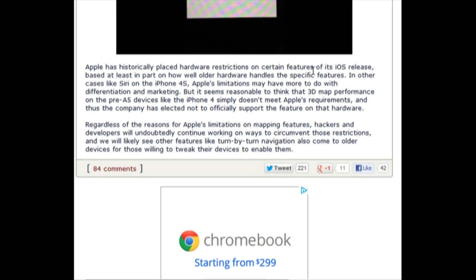Apple has thus not elected to officially support the feature on that device. Despite this, hackers and developers are working on ways to bypass restrictions, with hopes of seeing other iDevices supporting turn-by-turn navigation. This has been your weekly roundup of rumors — thanks for watching, and we'll see you in the next video.